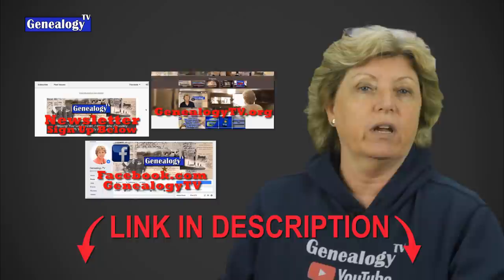Genealogy TV has a website, a newsletter, and a Facebook page — links for everything are in the show notes below. I'd also like to remind you that this episode is not sponsored by anybody, so the opinions you find here are mine and mine alone.